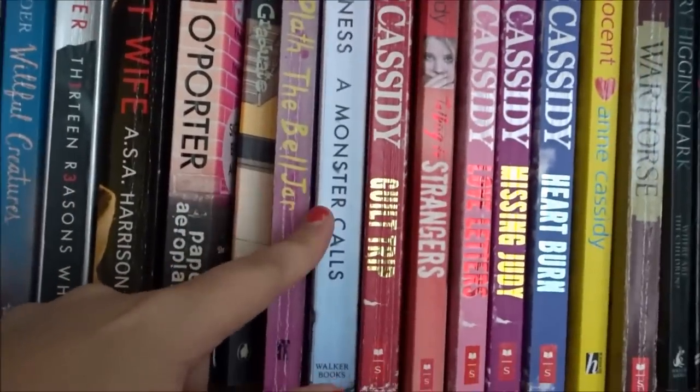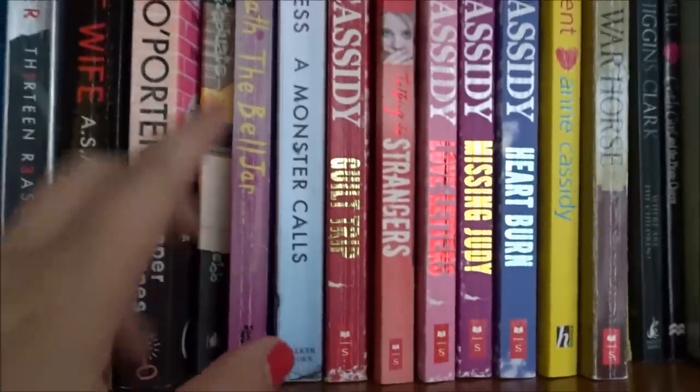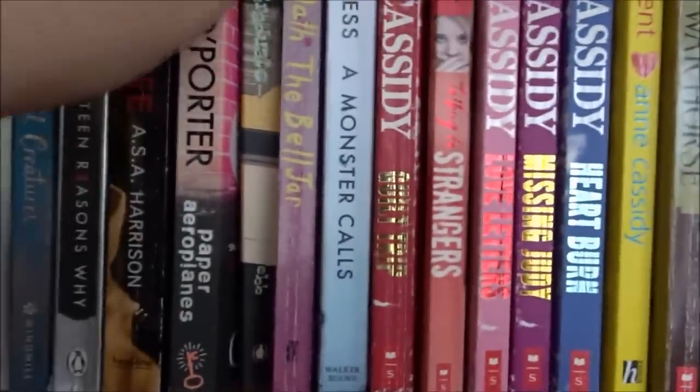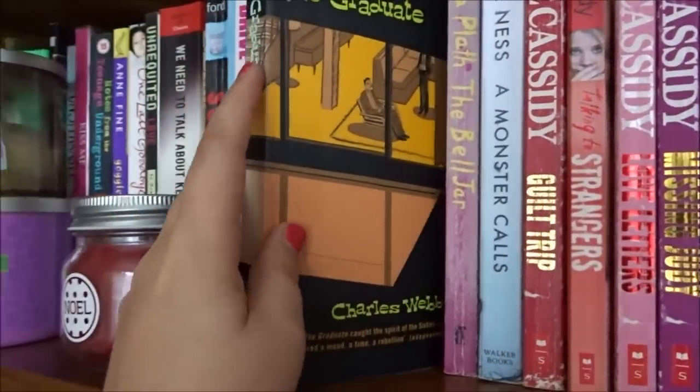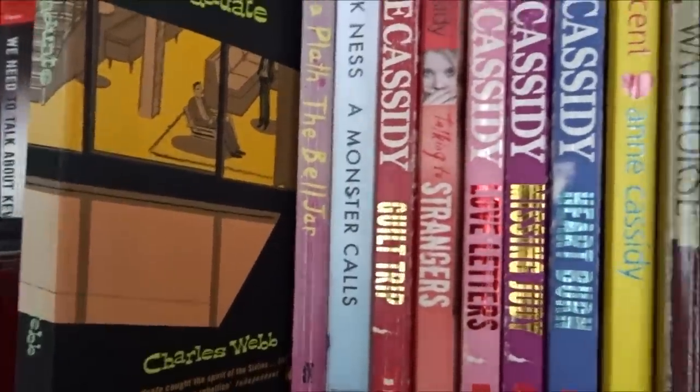I understand the beginning part was important for talking about mental health — I just didn't enjoy it. But let's go on to something I loved: The Graduate by Charles Webb. Mrs. Robinson, are you trying to seduce me?